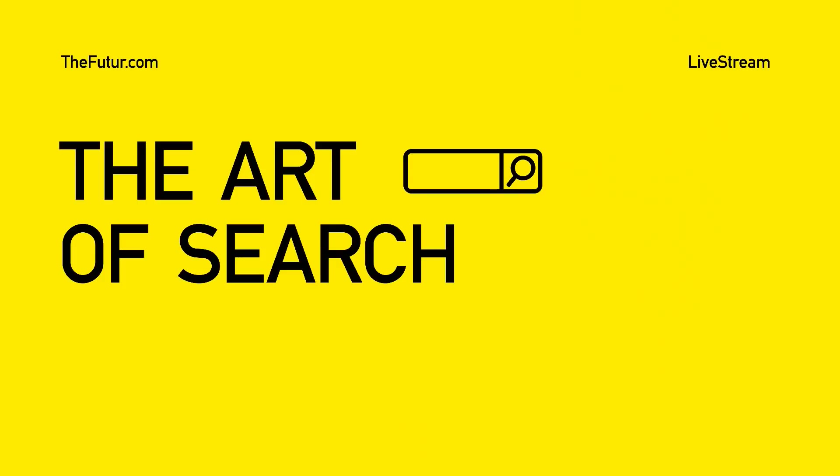The art of search. All of the world's information pretty much is connected on the internet already and everything's available to you right at your fingertips. It's so powerful, but what we have to do is we have to learn how to unlock that incredible power that's available to us.